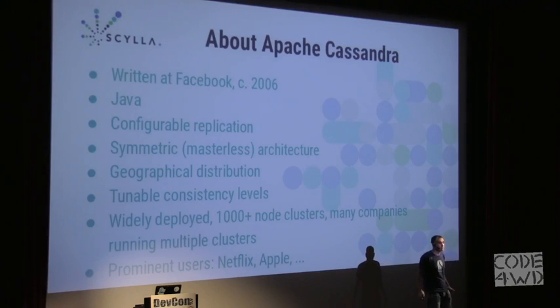Cassandra was written at Facebook around 2006, about ten years ago, in Java. It has configurable replication — you can select particular tables to replicate two, three, or ten times; the most common value is three. It is symmetric: no master or slave nodes; all nodes can do all roles and it automatically balances. It supports geographical distribution — you can have data centers on the east coast, west coast, Europe, Japan, all replicating with each other, serving reads from the closest data center.